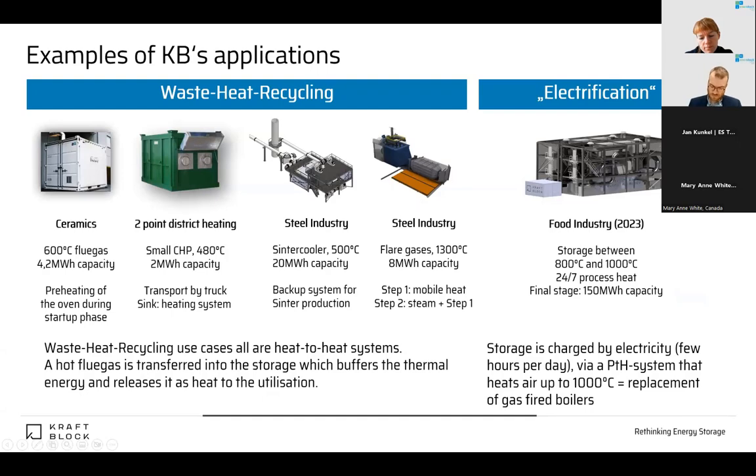What have we done so far? We are operating in different industries. Our oldest system started as a pilot and is now fully operating commercially in ceramics — we recover heat from a flue gas stream in a batch-driven furnace, store it, and release it the next day as preheating for the oven. A kind of shifted recuperator. This helps our customer save 15% to 70% of gas, which is quite important for them.